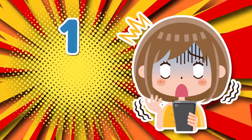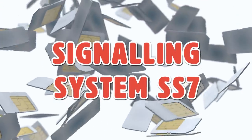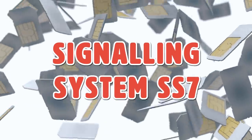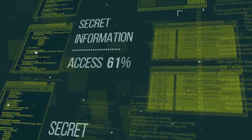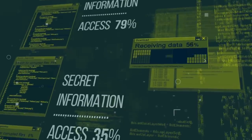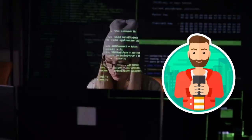Number 1: Signaling System SS7. SS7, which is used by most telephone stations around the world, can be infiltrated by hackers who can then listen to your phone calls, read your messages, and track your location. So protect yourself and protect your phone.